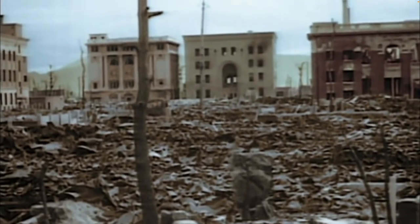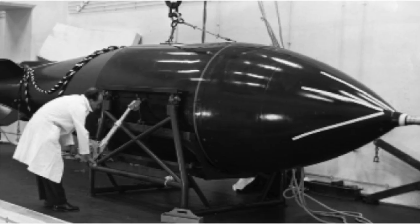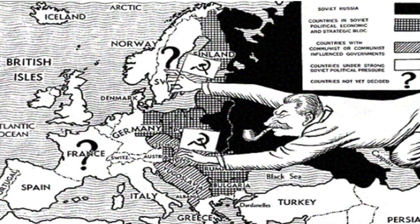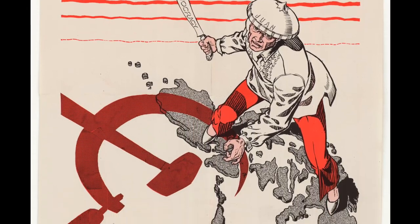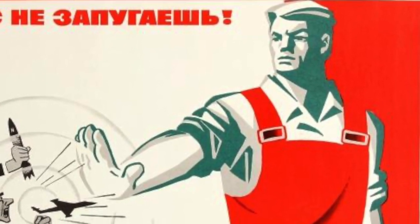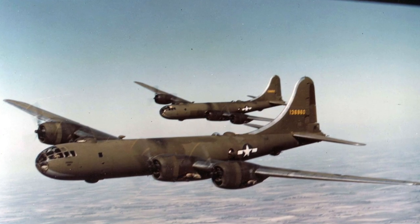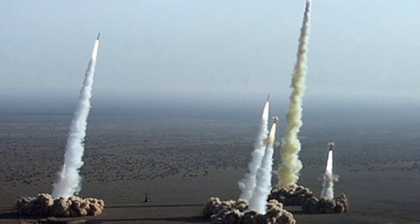In 1949, the Soviet Union tested its first nuclear weapon, and in 1952, the United Kingdom became the third country to acquire a nuclear capability. Britain and the United States feared the Soviet Union and wanted to stop the spread of communism. Both sides believed their way of life was under threat, and this led to the Cold War — an arms race that saw the building of tens of thousands of nuclear devices, first as bombs, but later strapped to the tops of increasingly accurate and powerful missiles.